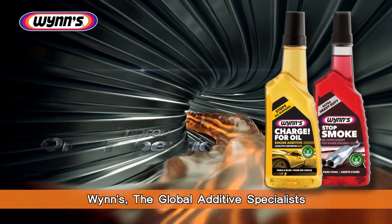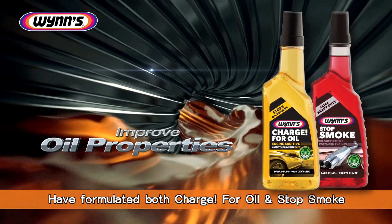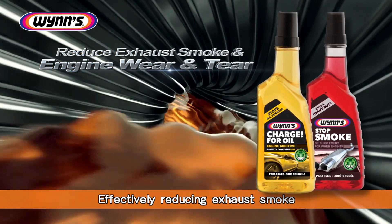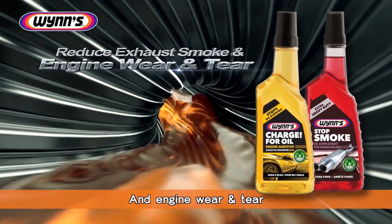WINS, the global additive specialists, have formulated both Charge for Oil and Stop Smoke products to improve the oil properties, effectively reducing exhaust smoke and engine wear and tear.